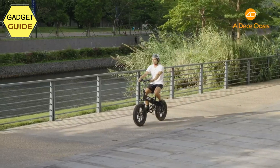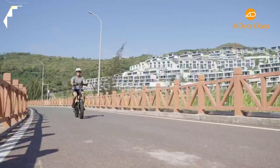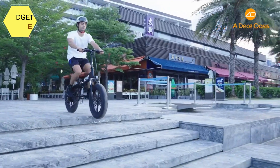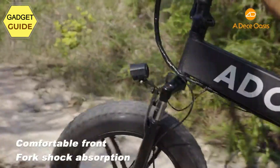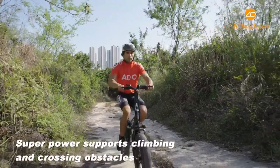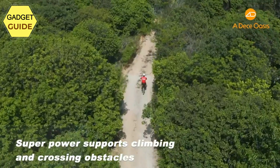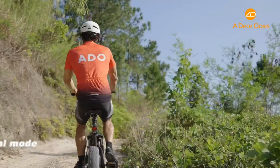Excellent riding performance: ADO bikes feature front fork and frame double shock absorption along with Shimano 7-speed gearing. Dual-disc brakes and a lighting system fully protect your safety. A mobile phone charging station and stand are also available — never worry about your phone dying while riding. ADO offers a free 1-year warranty for structural and electrical parts, 10 years for the frame, with maintenance centers available in the EU and China, and a US center coming soon.